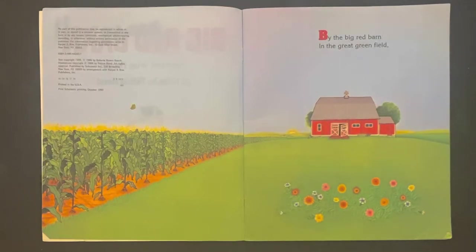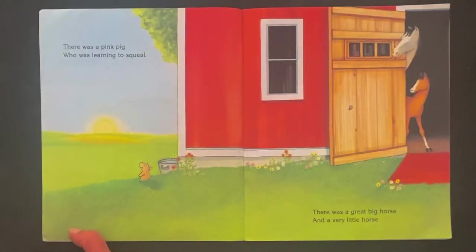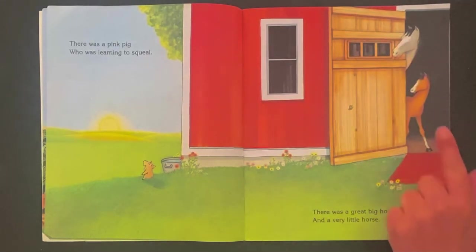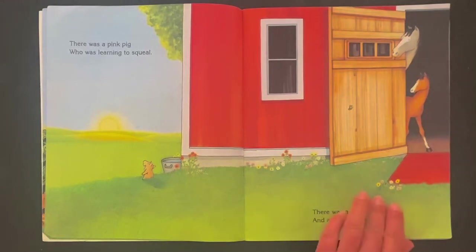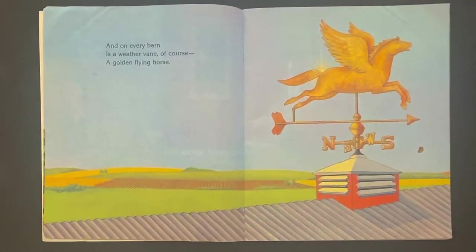By the big red barn in the great green field, there was a pink pig who was learning to squeal, and there was a great big horse and a very little horse. Here's the big horse and the little horse. And on every barn is a weather vane, of course — a golden flying horse.